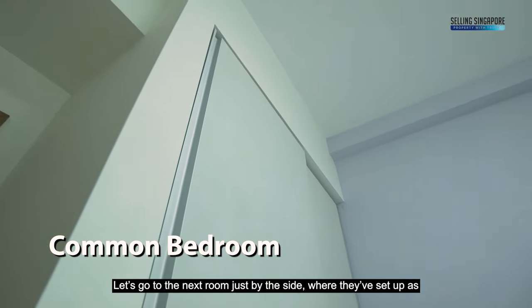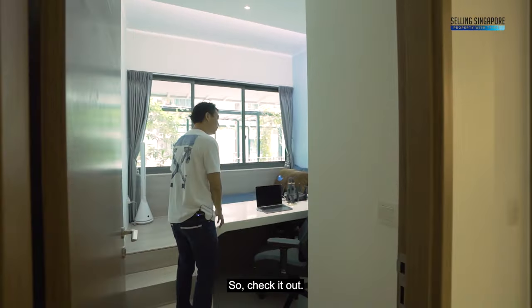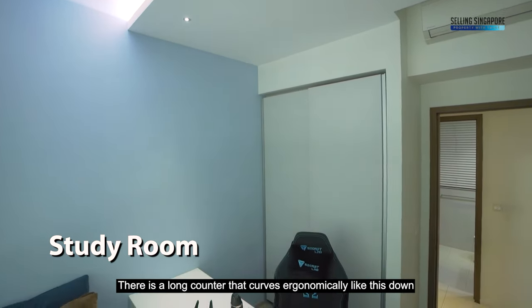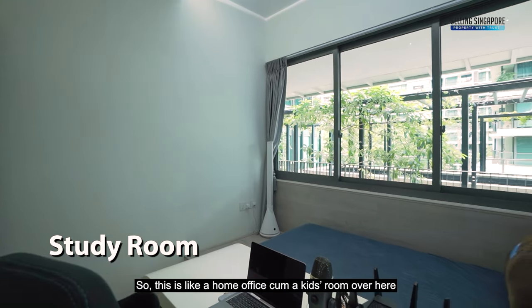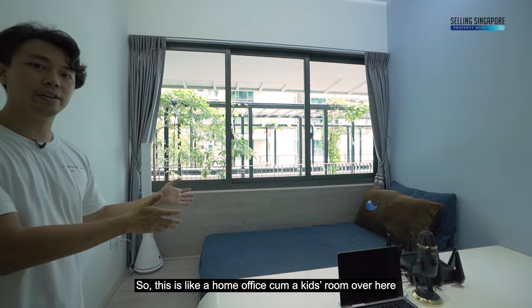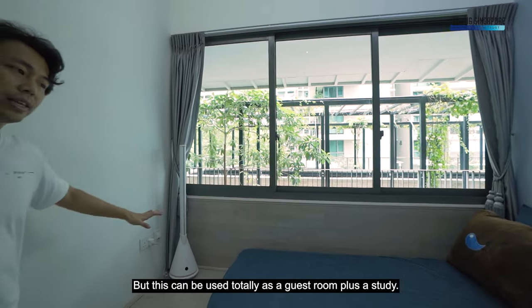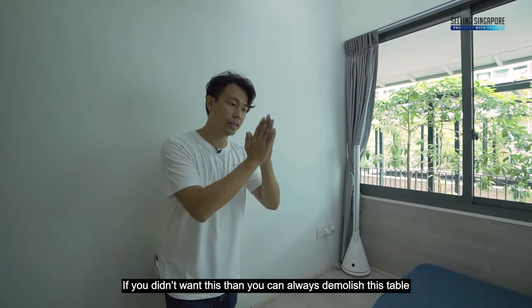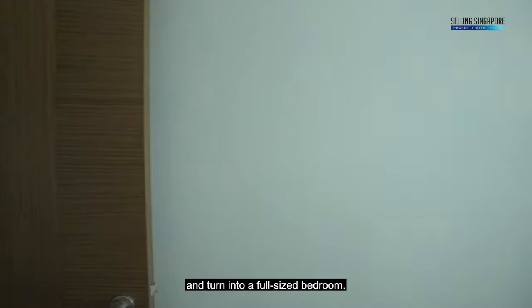The next room has been set up as a study room — there's a long counter that curves ergonomically down against a platform bed. This is like a home office cum kids' room, as their children are very young right now. But it can totally be used as a guest room plus study, or you could demolish the table and turn it into a full-size bedroom.